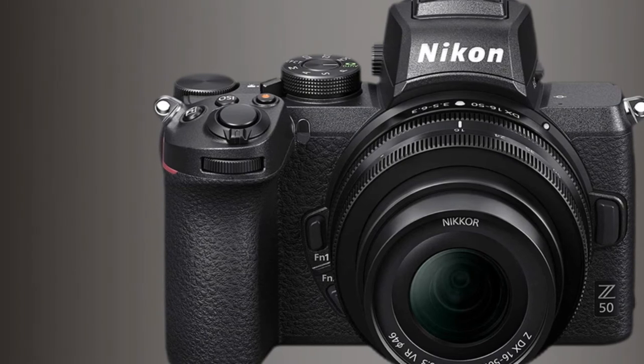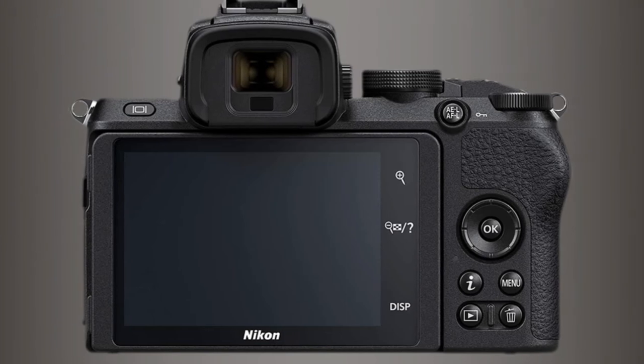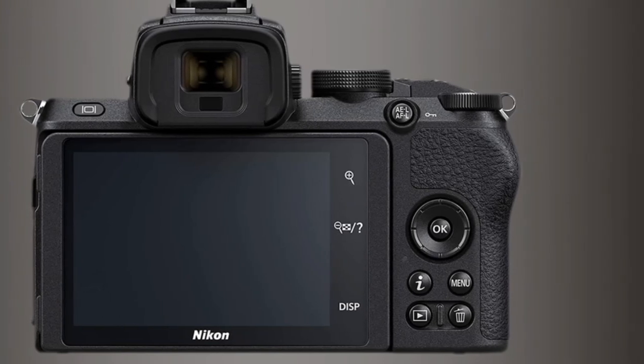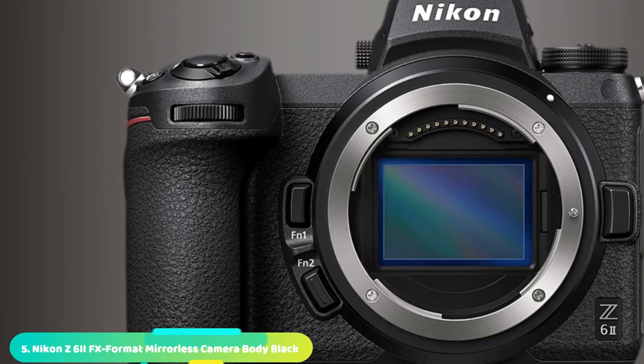Best of all, the Z50 is terrific value, especially when bought as a twin-lens kit. This is a great value camera for both beginners and enthusiasts, though we would like to see a few more DX lenses coming out.